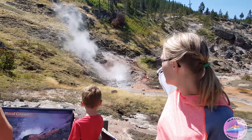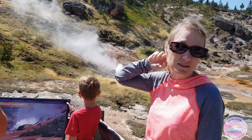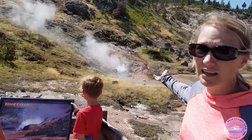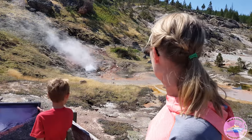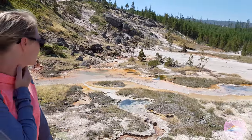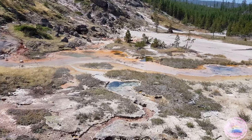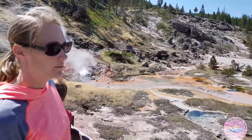Right behind us you'll see the Blood Geyser. While its name evokes nasty, gruesome thoughts, the reality is it's not really gruesome. What it emits is an iron oxide, which leaves a red trail along the path — you can see it in the water behind. It's been continually erupting since 1882 and continues to erupt up to 150 gallons of water a minute.